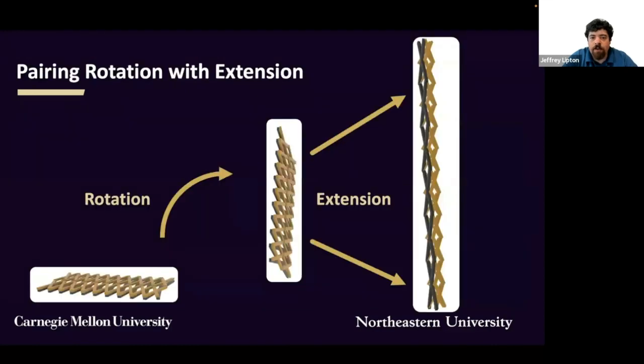To drive the expansion ratio of our structure, there are two key mechanisms. The first is a rotation that converts the distance in the cross section of a cylinder into length along the axis. The second is the expansion of the structure along its length. We combine both of these to generate the high expansion ratios we need.